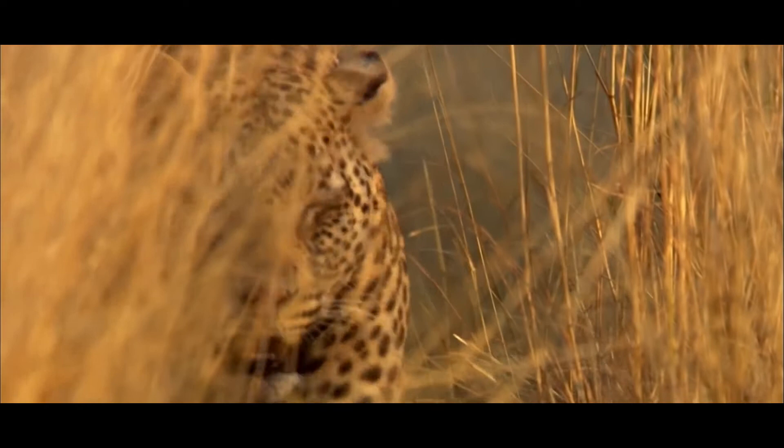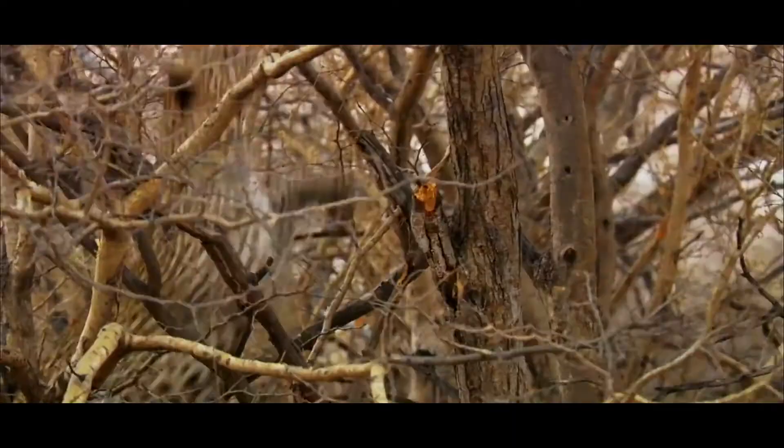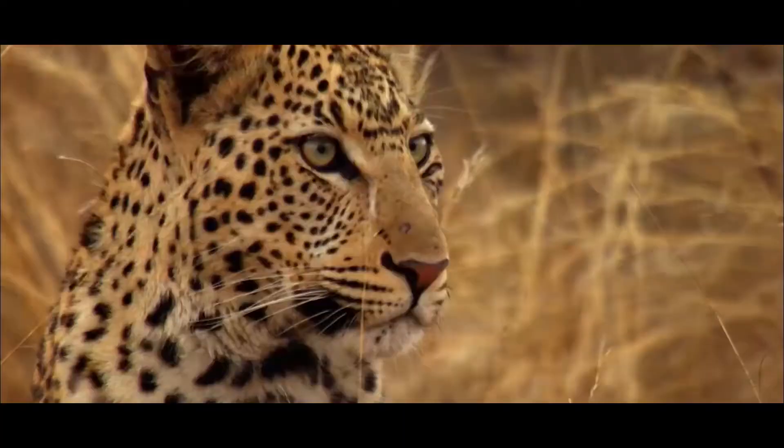Hunting Habits: Amur Leopards normally hunt at night and need large territories to avoid competition for prey. They silently watch their prey and ambush them using a burst of energy, reaching speeds of up to 35 miles per hour. They then carry and hide unfinished kills, sometimes up trees, so that they are not taken by other predators.